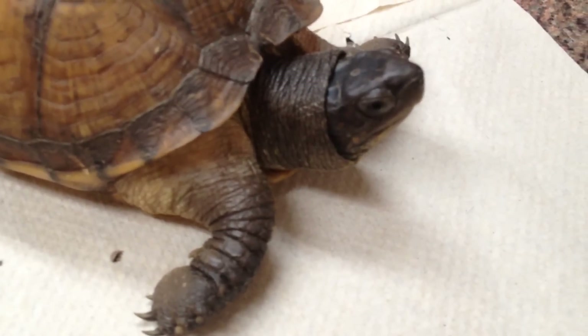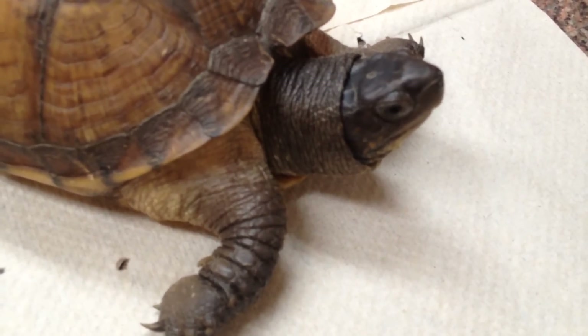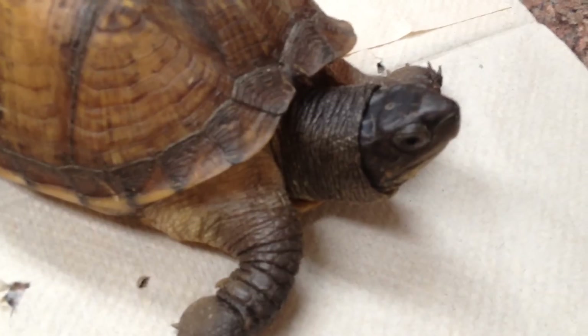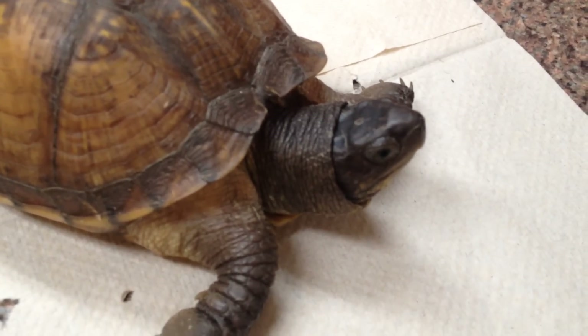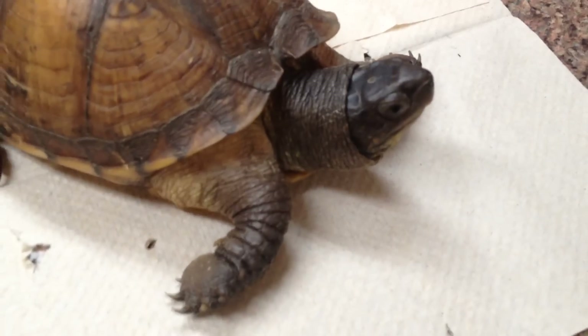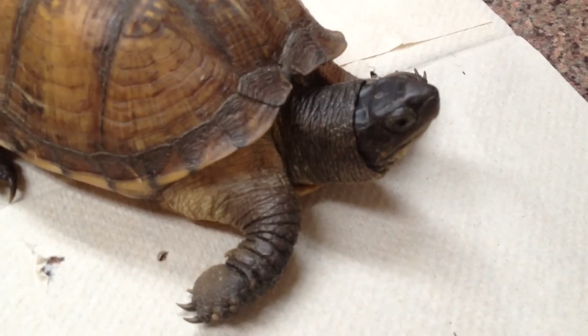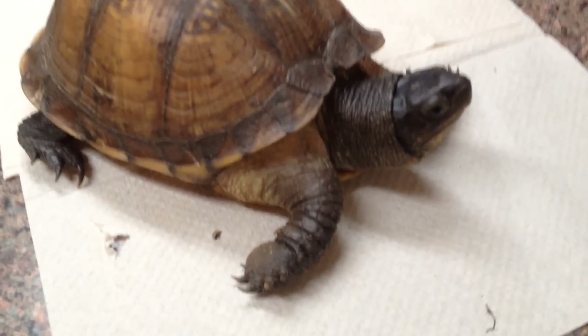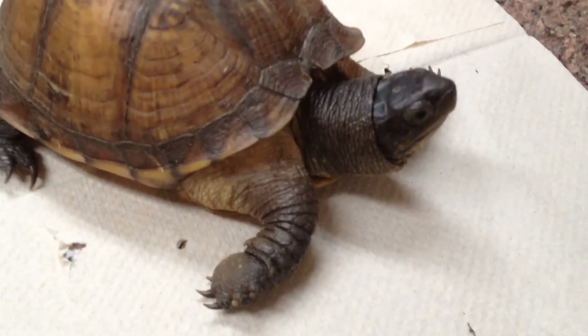We have not checked her for parasites yet — haven't looked at her poop under the microscope, so we need a good fecal on it. The reason I'm bringing this up is that this girl actually works at one of our neighboring hospitals, which is why today's visit is a professional courtesy.